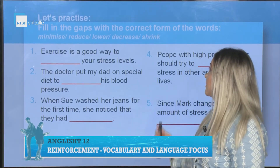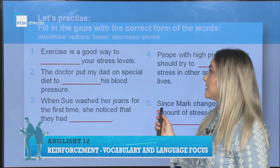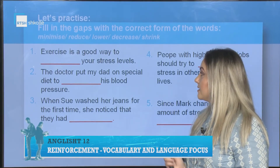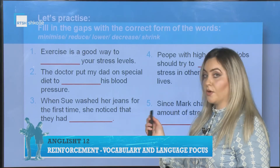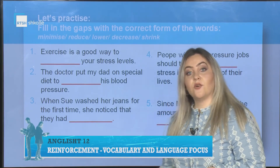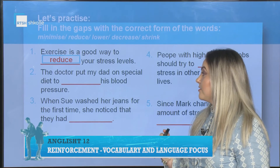Fill in the gaps with the correct form of the words: minimize, reduce, lower, decrease, or shrink. First sentence: Exercise is a good way to _____ your stress levels. The correct answer is: to reduce your stress levels.